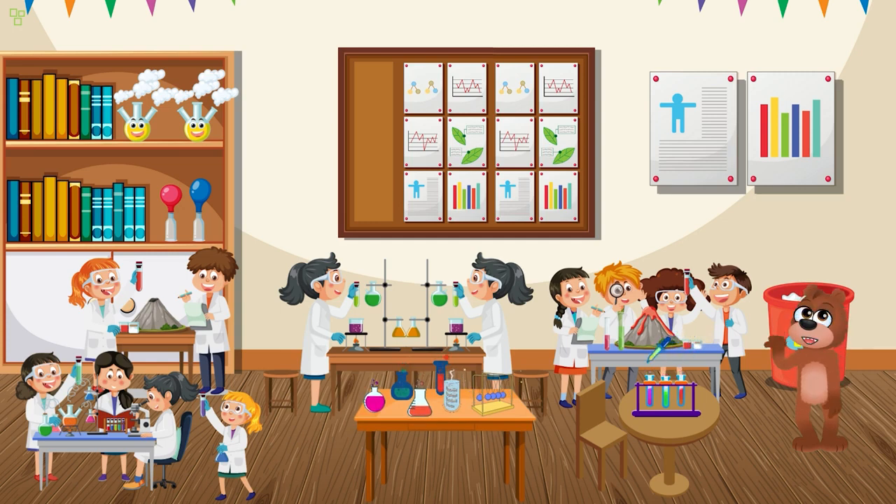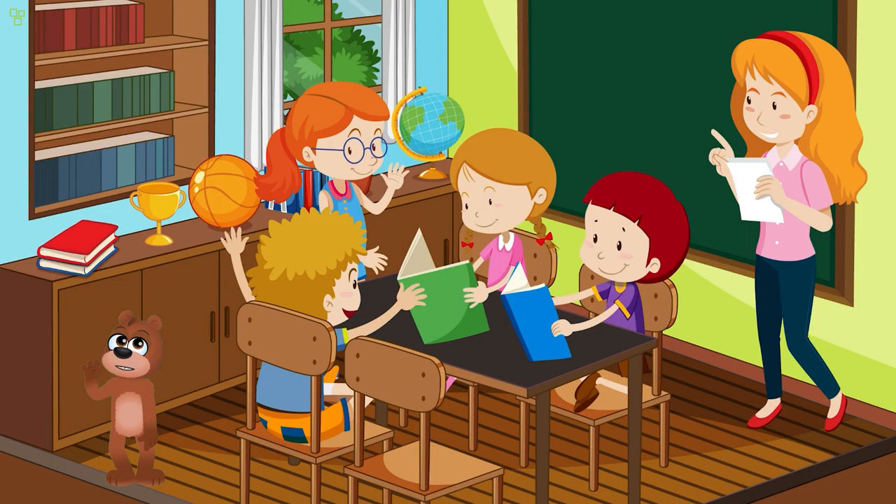That's right, we've got red, blue, yellow, and so many more. Colors make our world so vibrant and interesting. But have you ever wondered where they come from? Colors are like the best friends of the rainbow.